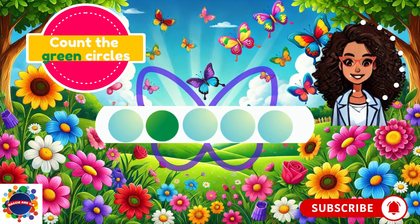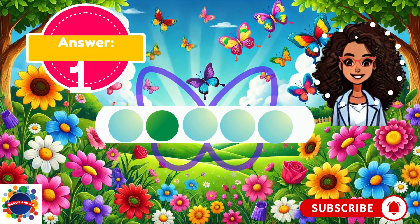Let's try again. Count the green circles. 1. There are other circles, but they're not green. The question says count the green circles. There's one green circle. My answer is 1. What's your answer?